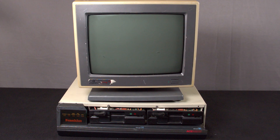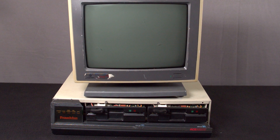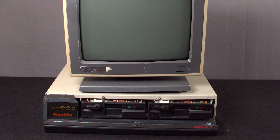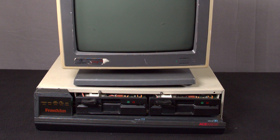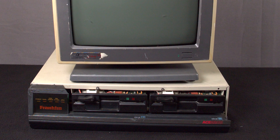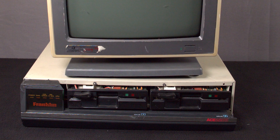Despite all it had going for it, the Ace 2200 would be the last Apple clone Franklin ever produced. This is largely due to the changing legal climate of the mid to late 1980s. The Ace 2000, 2100, and 2200 are commonly known as Apple IIe clones, but neither the inside nor the exterior really resembles a IIe.